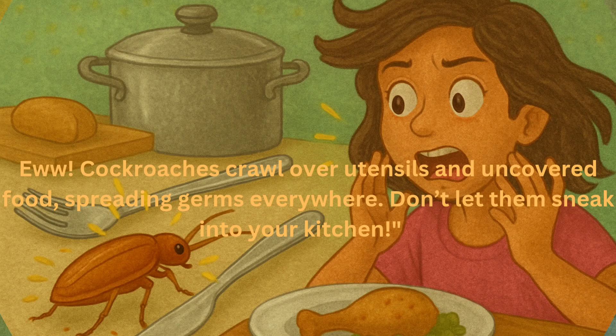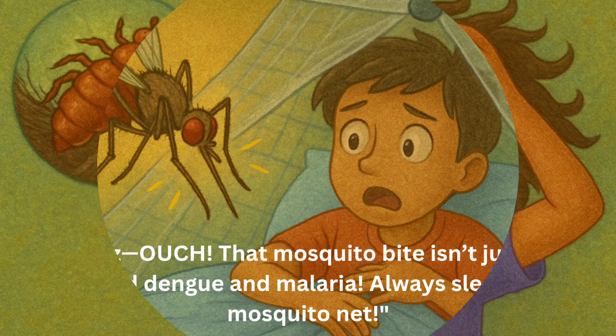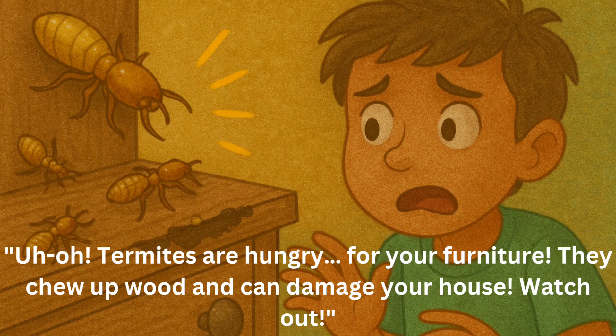Mosquitoes. That mosquito bite isn't just itchy — it can spread dengue and malaria. Always sleep under a mosquito net. Lice live in your hair and suck your blood, causing itching and scalp infections — time for a good shampoo. Termites are hungry for your furniture; they chew up wood and can damage your house. Watch out!